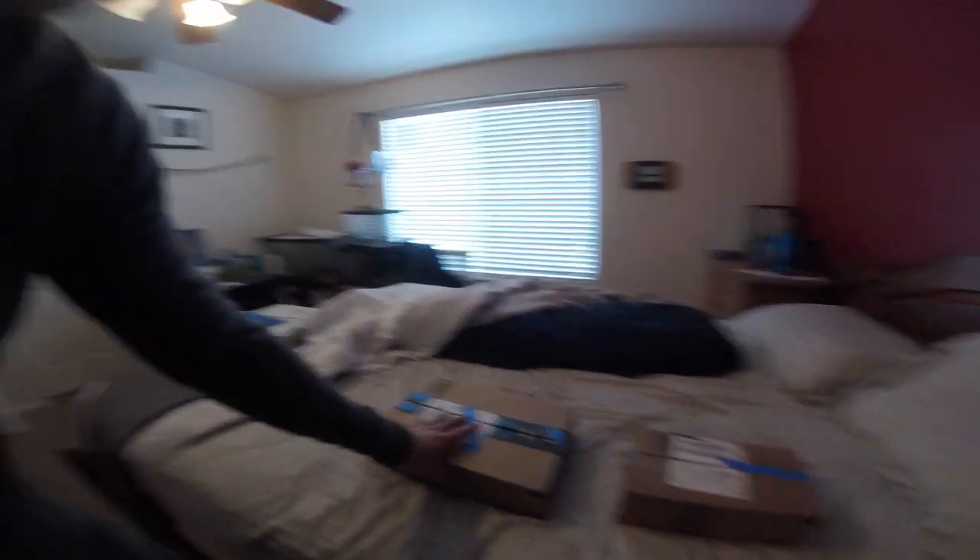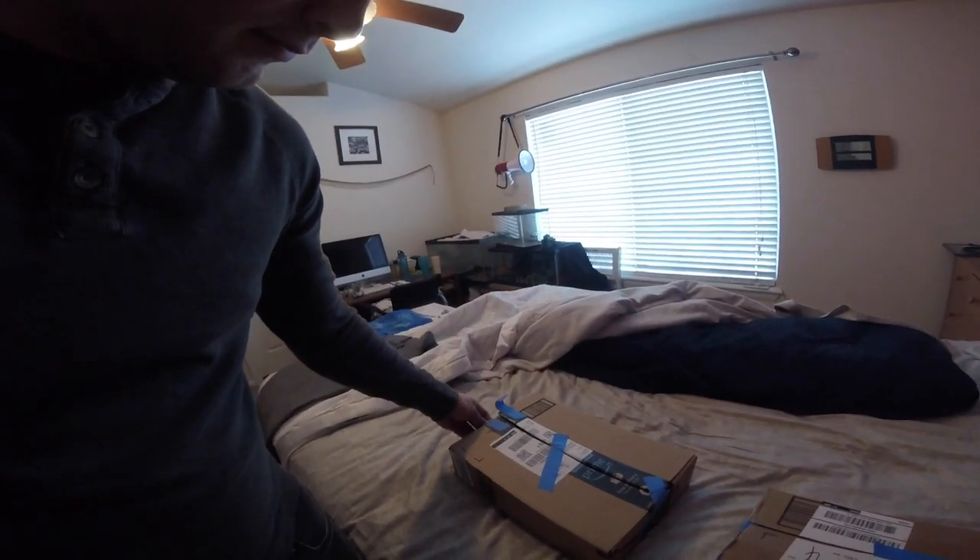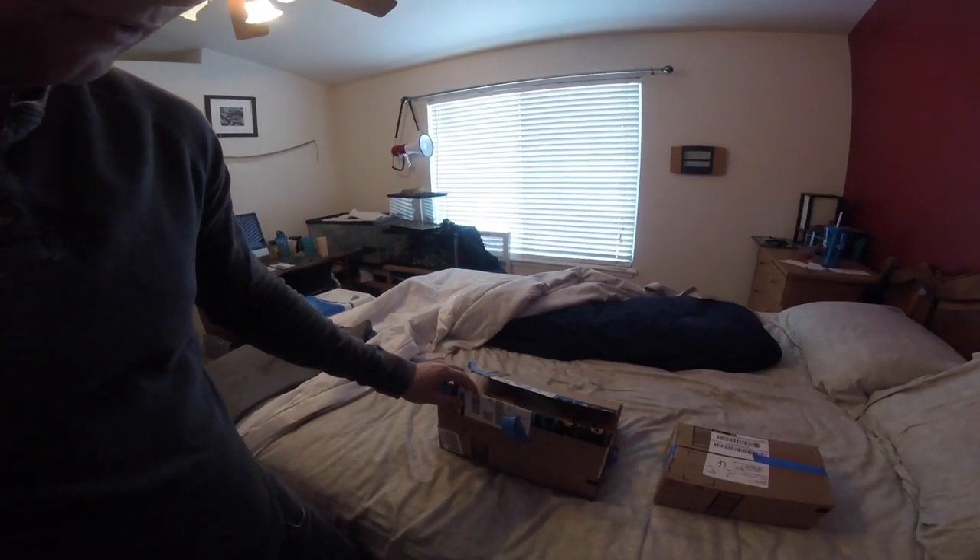I've got two new snakes, guys. One of them actually could be for this season — we'll see what I do with him. But we'll start with this box right here. And yes, they were not shipped this way — these are local. I know that would not have been very good.